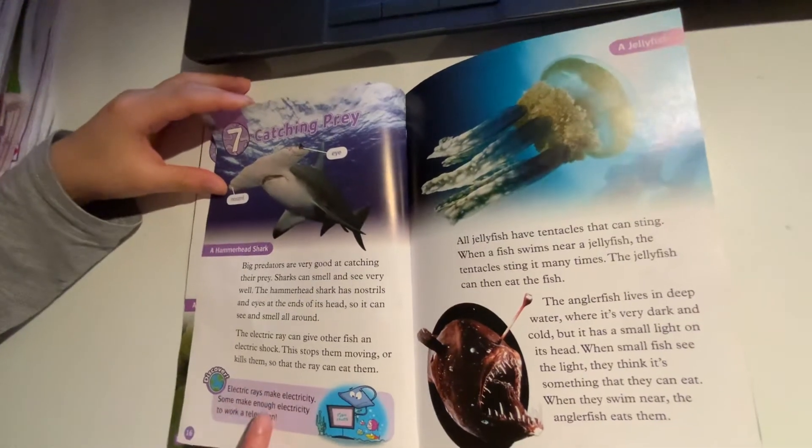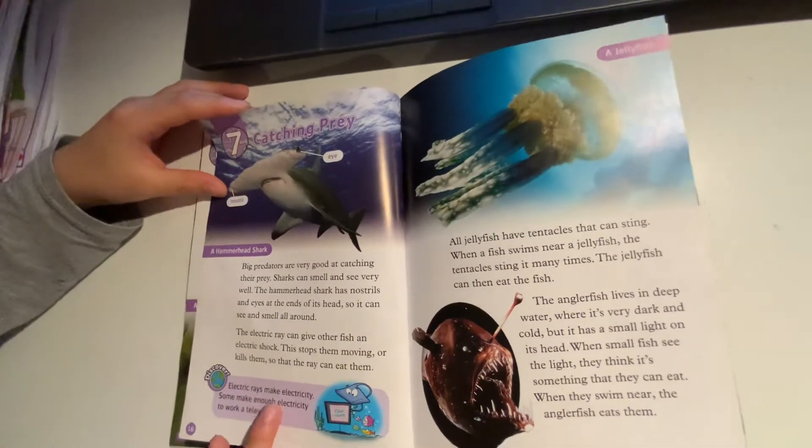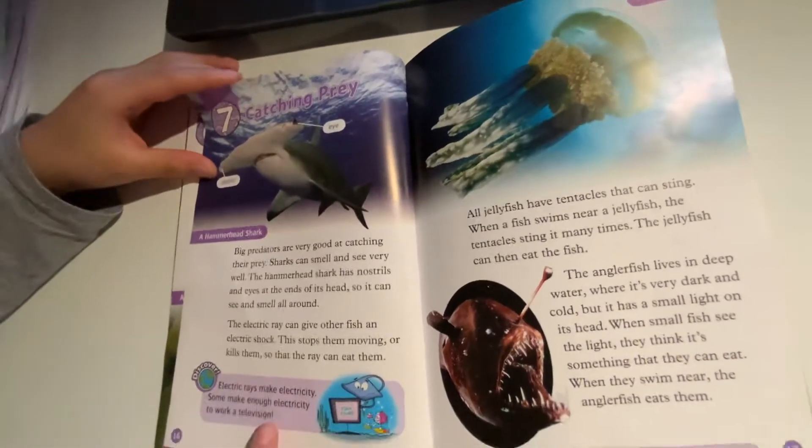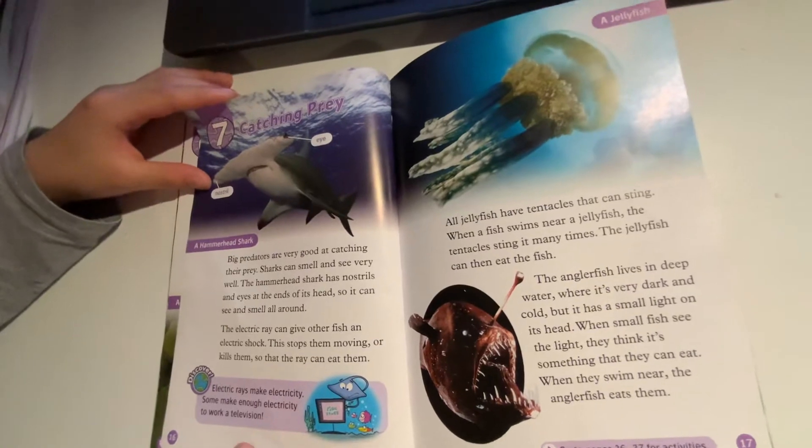Discover! The electricity ray makes electricity. Some make enough electricity to power a television.